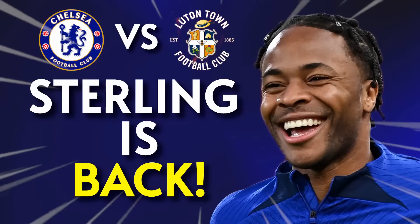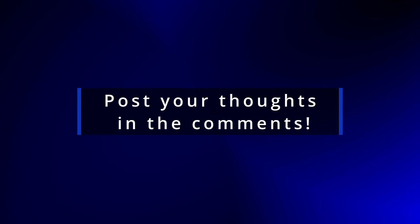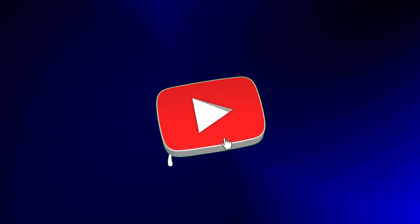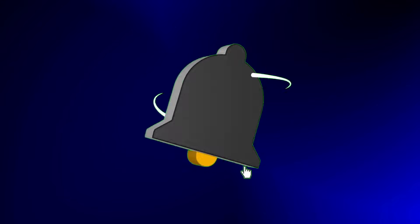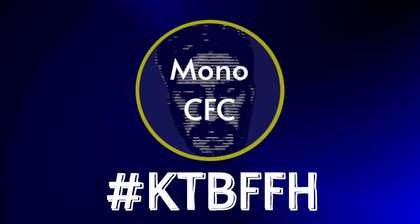That was my tactical breakdown for this week. Thank you ever so much for watching. Let me know your thoughts on this match in the comments below, and if you'd be so kind, subscribe to the channel and leave the video a like if you enjoyed. Don't forget to tap the notification bell so you never miss a video. I've been Mono from Mono CFC — and remember, in the rain or in the dry, keep that blue flag flying high. Come on you Blues!